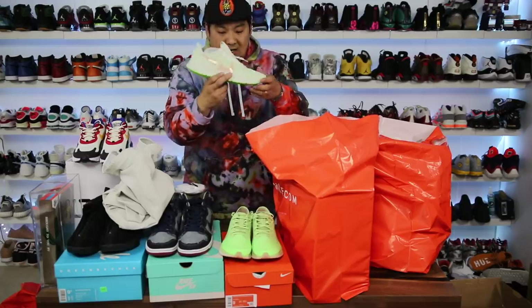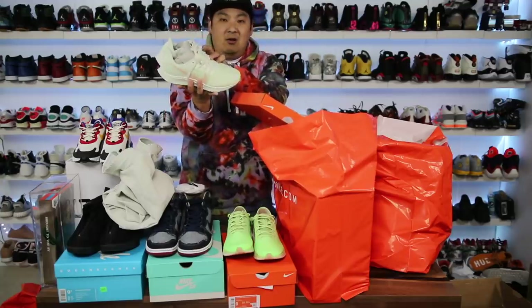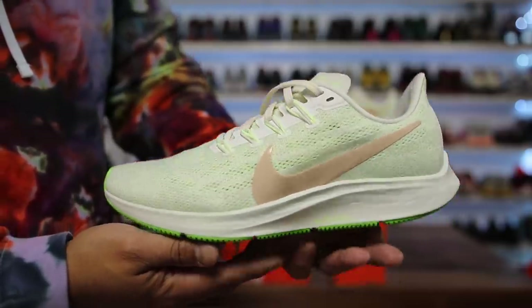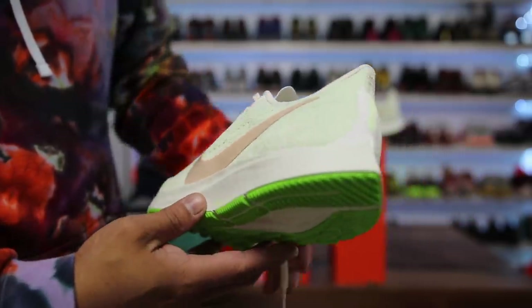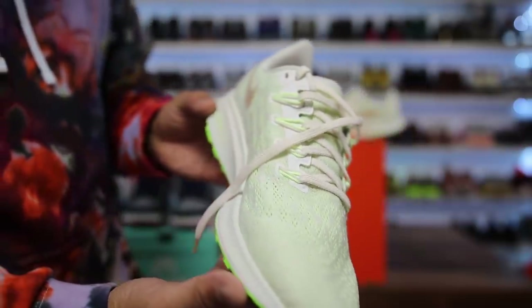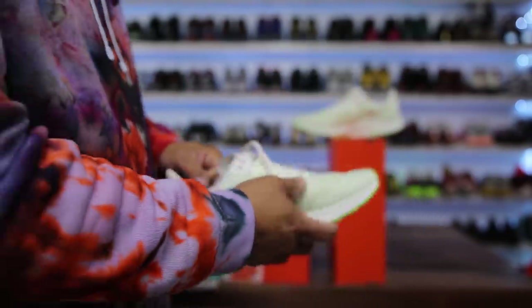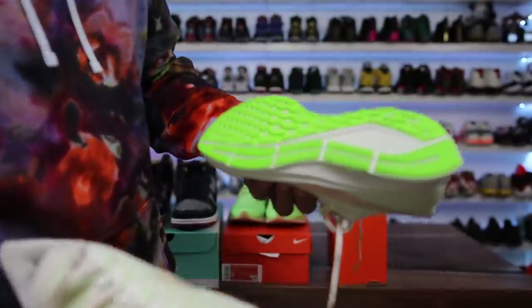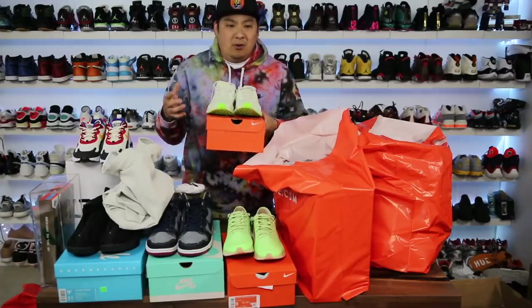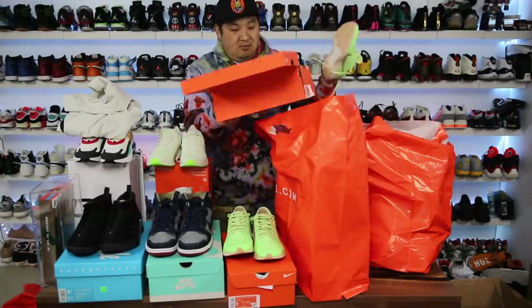For my friend, I also got a pair of the regular Pegasus 36 — I basically get her a Pegasus every time there's a new one. Both these are green colorways, and she's an Oregon Duck alumni who ran track at Oregon, so I figured she'd like them. Someone left a comment saying to try the Pegasus 36 Trails — they had them there but I didn't buy them. Have you guys tried them? Leave a comment.